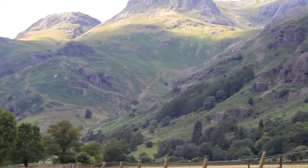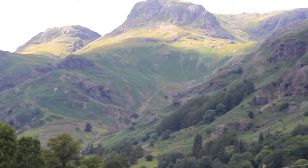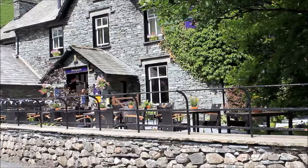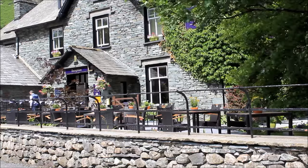We're on the final half mile. Nice bit of sunshine on Harrison Stickle and Loft Crag there. It really has been a super walk, and we've even got time for a spot of refreshment before we head back home.